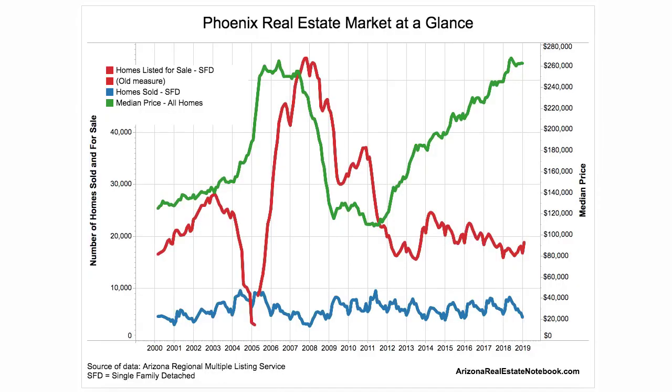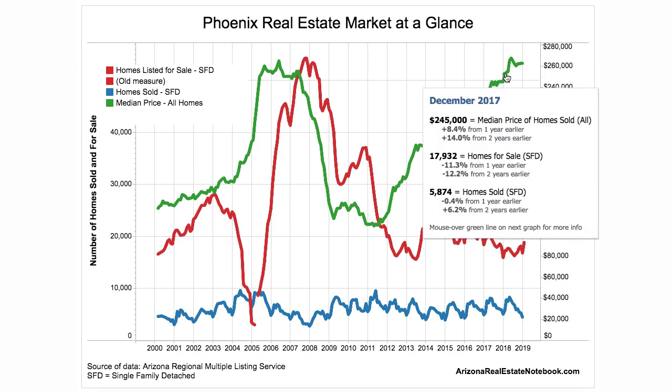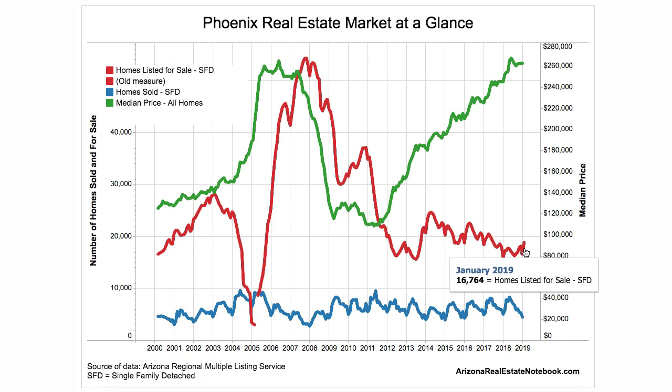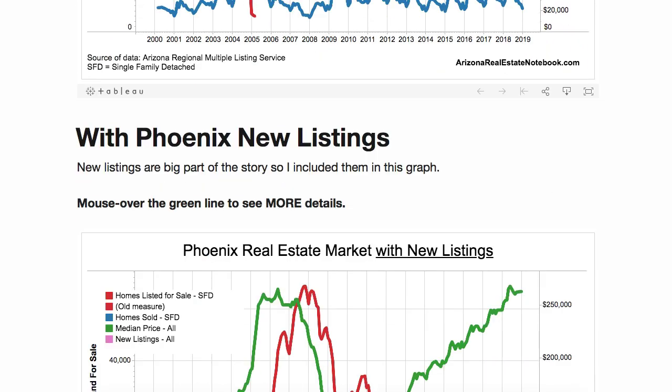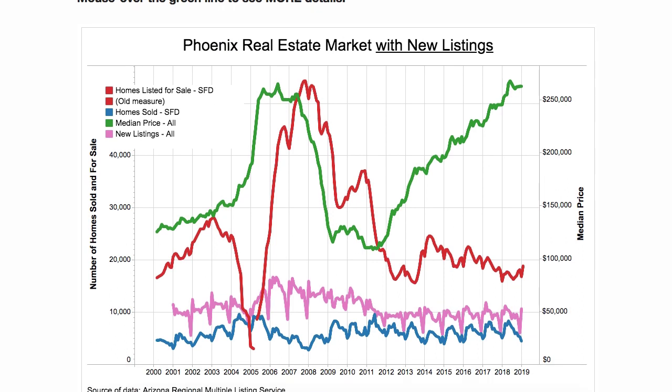Here's one of the original graphs I've had for years. You can click on the green line, which is the median price, to see what's going on for everything. The red line is the supply — that's the homes listed for sale — and the blue line is homes sold by month. This all comes from the Arizona Regional MLS, which is the Phoenix Area Multiple Listing Service.